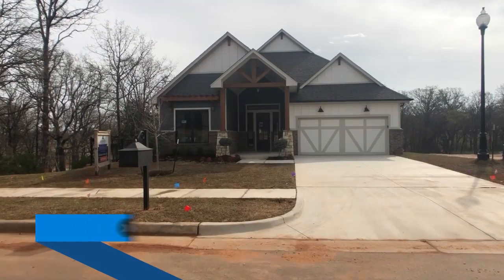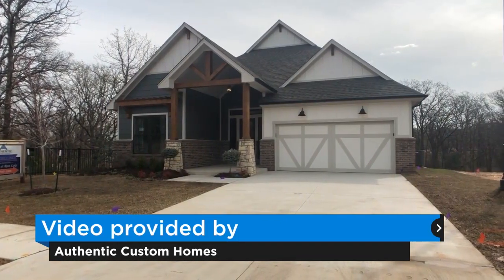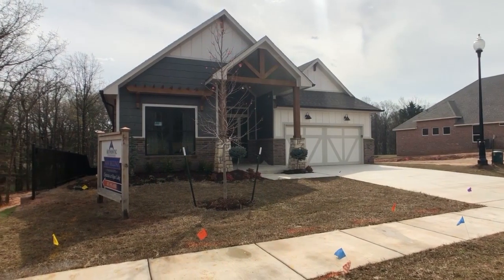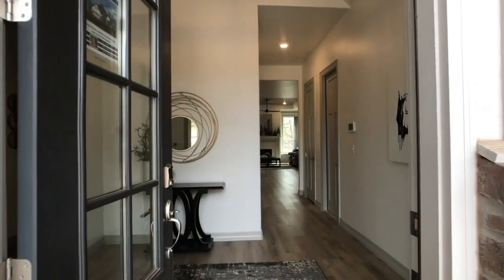Metro area home builders also shifted some sales activities online. Homes by Tabor in Oklahoma City and Ideal Homes of Norman went digital soon after the coronavirus outbreak. Authentic Custom Homes said this week it started focusing on live virtual tours by appointment.